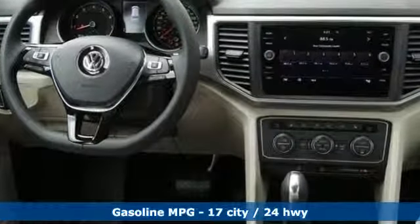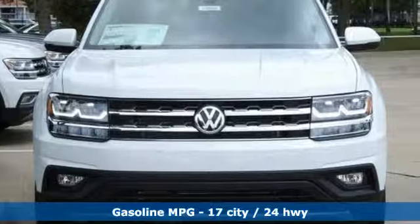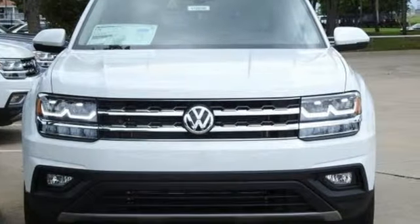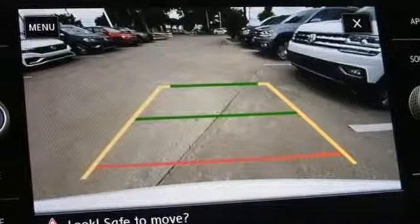Automatic transmission, dual-zone climate control, streaming audio, auto-dimming rear-view mirror, front heated bucket seats, power heated mirrors, and external memory control.